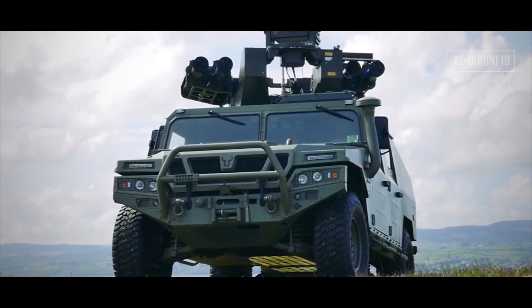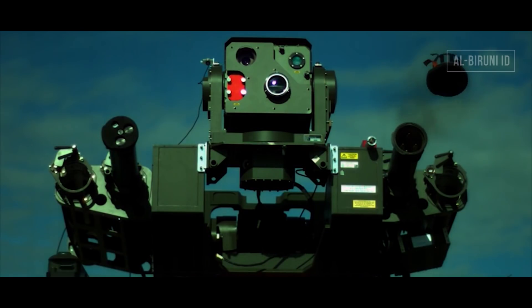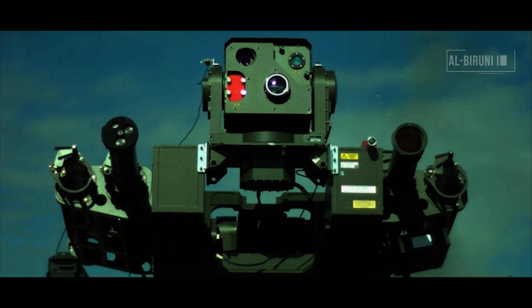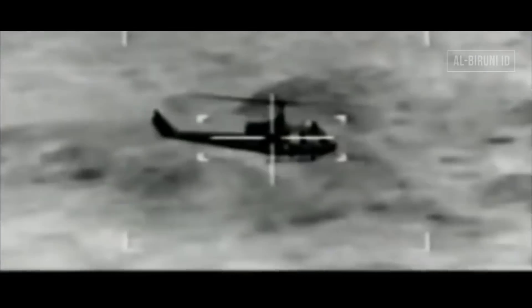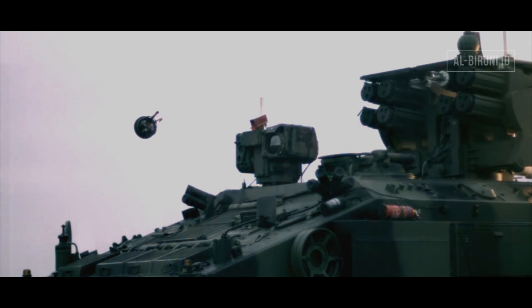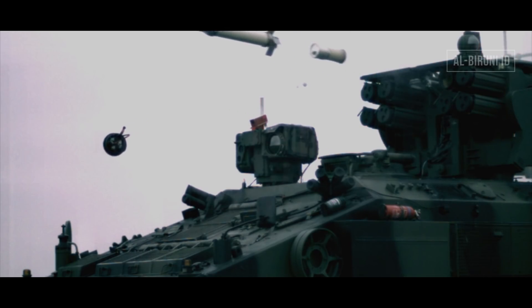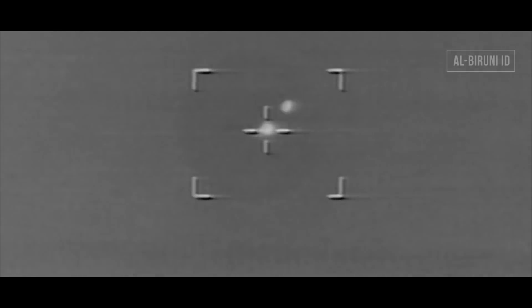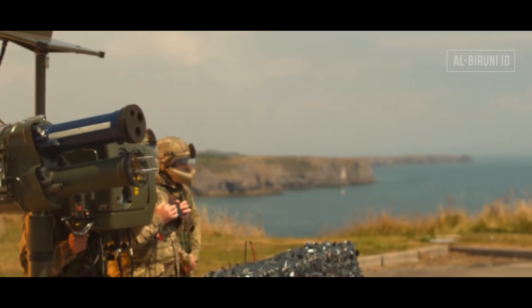Keunggulan Star Streak bukan hanya terletak pada soal kecepatan. Metode penyergapan rudal ini pun terbilang unik. Star Streak dikemas dalam tabung tersegel yang bebas perawatan sepanjang umur pakainya, atau maintenance free — artinya, rudal tidak perlu diinspeksi secara berkala. Cukup disimpan sesuai petunjuk pabrikan hingga tanggal kadaluarsa. Masa pakai Star Streak hingga 15 tahun. Tabung peluncur terisi rudal yang terintegrasi dengan unit pembidik yang dilengkapi stabilizer otomatis. Sementara juru tembak membidik target, aiming unit secara simultan mengkalkulasi trayektori target agar diperoleh jalur lintasan yang paling tepat untuk mengarahkan rudal menuju sasaran.